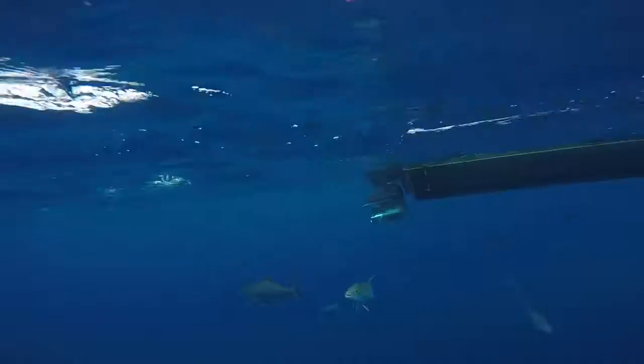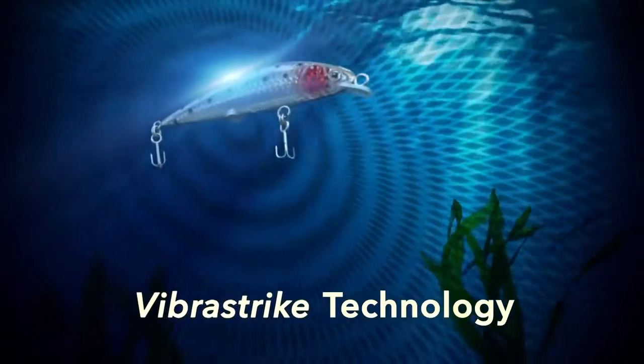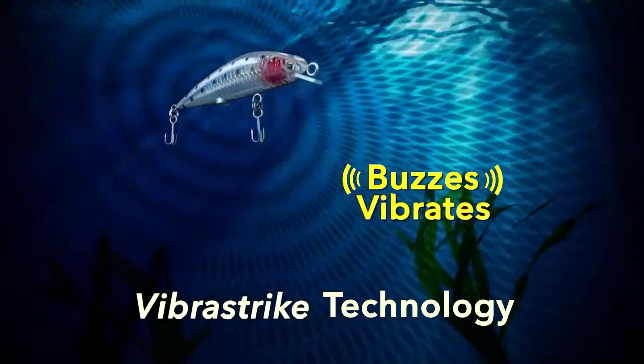These twitching lures catch every species of fresh or saltwater fish. The secret is in the patented VibraStrike technology. The lure flashes, buzzes and twitches to attract fish from miles away.